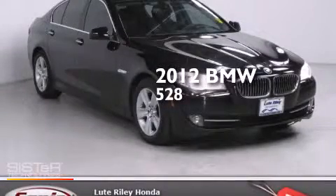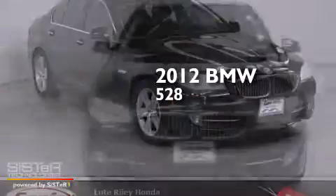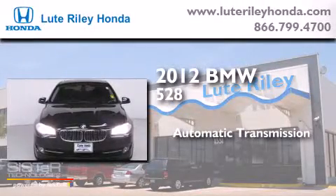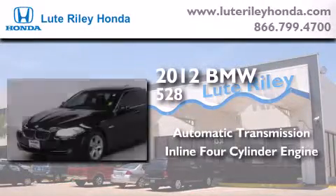This is a 2012 BMW 528. This car has an automatic transmission and an inline four-cylinder engine.